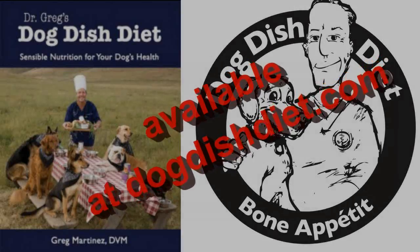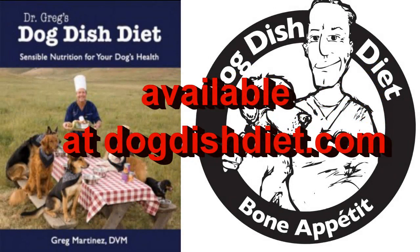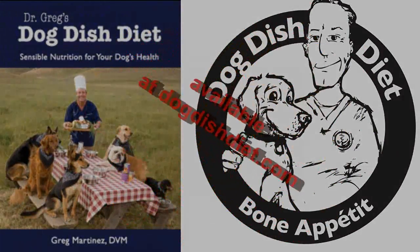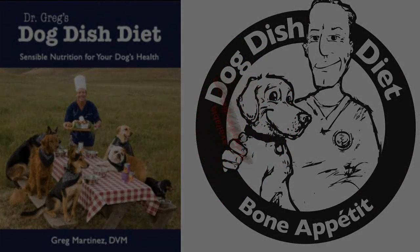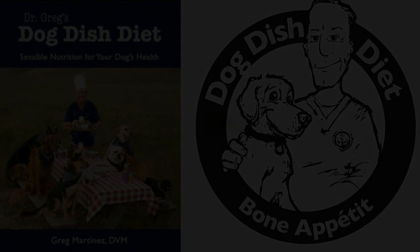Check out my website, dogdishdiet.com. If you buy a book, you can get a free e-book. I show people how to cook in the crock pot and make their dogs healthy homemade food. I leave the bones in — that adds the calcium, magnesium, and phosphorus to make it a complete and balanced diet. If you want your dog to lose weight or get over chronic skin, ear, and bowel problems, try the Dog Dish Diet.